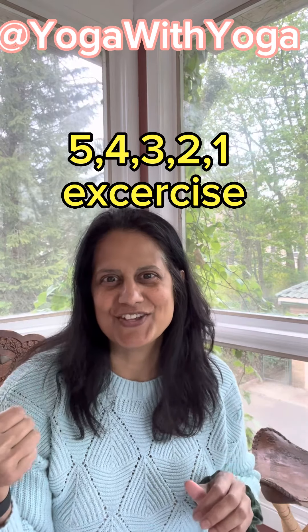Hi there. Today I wanted to go over a grounding exercise. This can be used anywhere when you just want to feel a little bit more grounded. It's a quick 5, 4, 3, 2, 1 exercise. So let's get started.